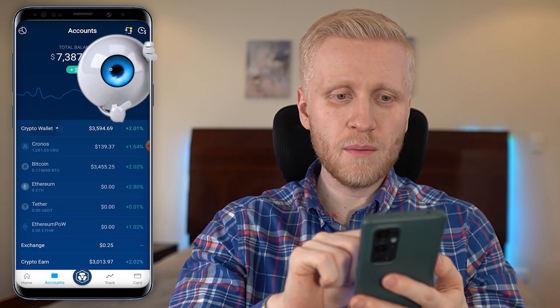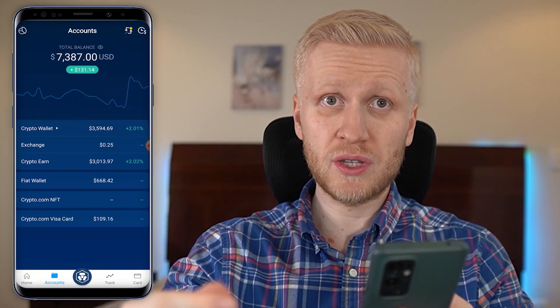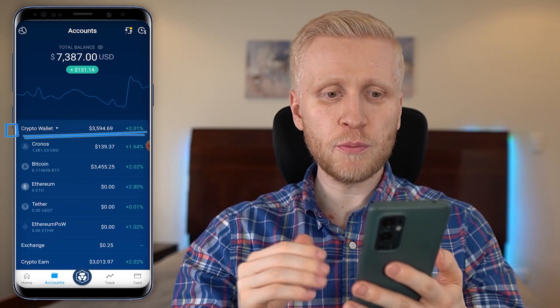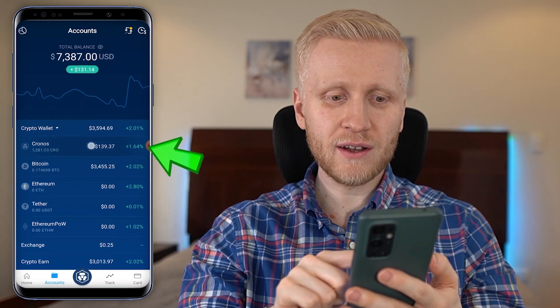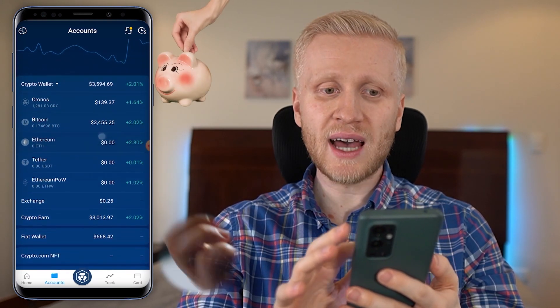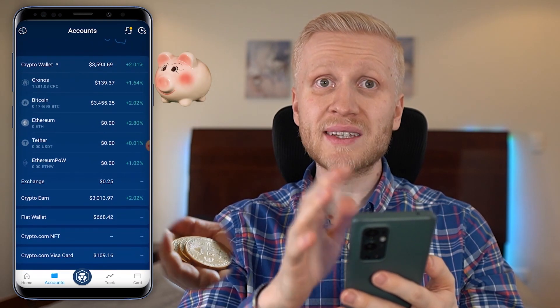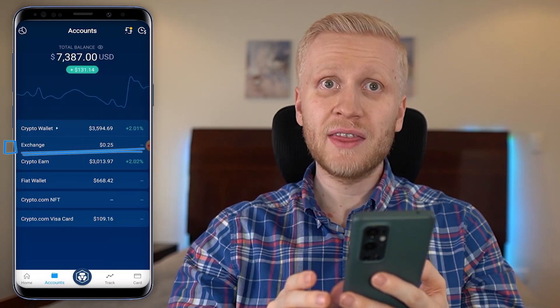Let's go through the wallets one by one. The first one from the top is the crypto wallet, where you will hold your cryptocurrencies such as Bitcoin and Cronos, and any others you might want to hold. You can also do crypto deposits and withdrawals here. Second, you can see the exchange wallet, which is for a web browser or the separate Crypto.com Exchange app.